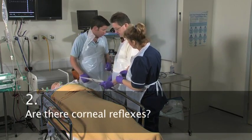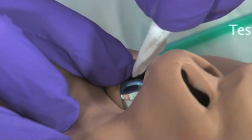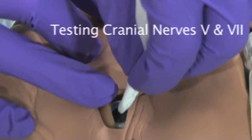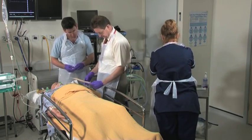Next, corneal reflexes. No response. No response on either side.